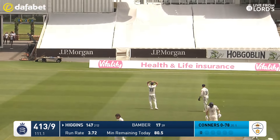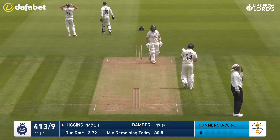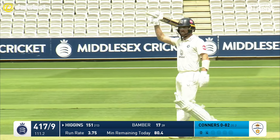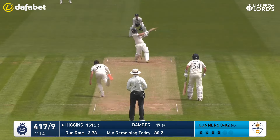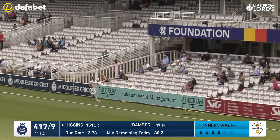Where has that gone? Over the keeper. And it's the 150 with the top edge from Higgins. He swung himself off his feet with that one nearly, trying to clear the onside boundary. It's a rare full stroke in this innings. Linked ball, swung hard and swung for six more.